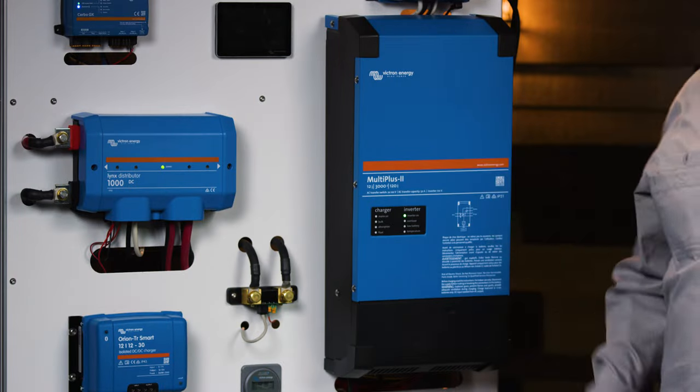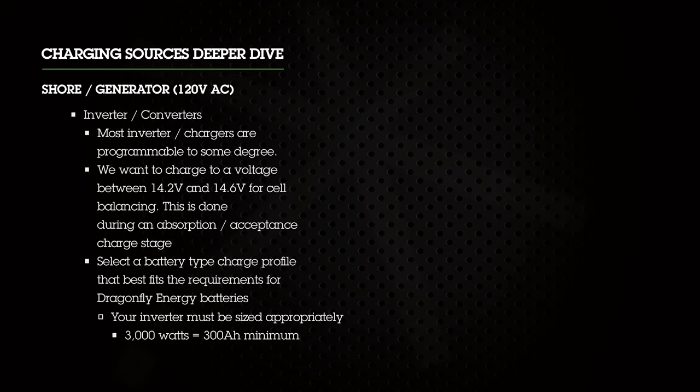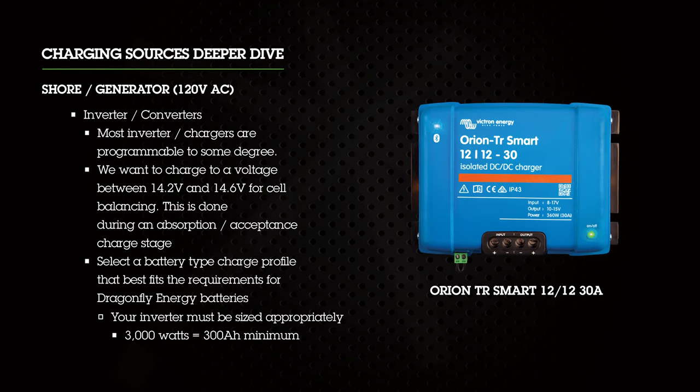Inverter chargers, like the one featured behind me from Victron, are programmable to some degree. We want you to set the voltage between 14.2 and 14.6 volts for cell balancing during the absorption or acceptance charge stage. Also select a battery type charge profile that best fits the requirements for Dragonfly Energy batteries. Keep in mind your inverter must be sized appropriately per the battery bank — so if you have a 3000 watt inverter, you're going to need at least 300 amp hours of battery power to support it.